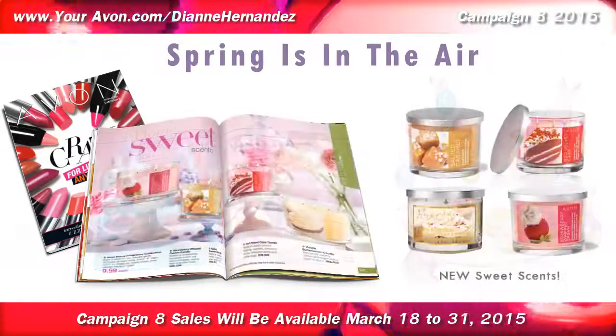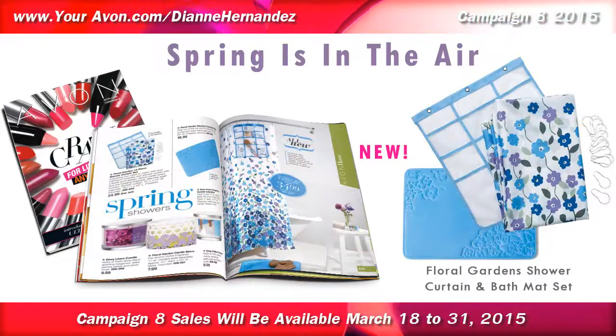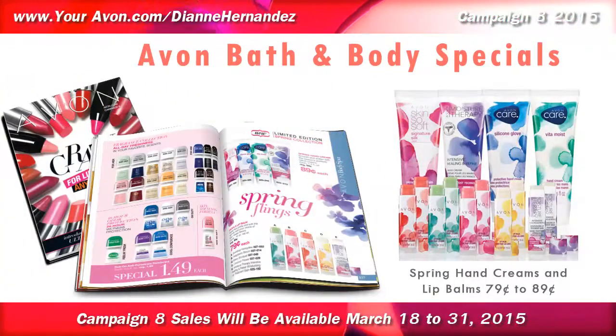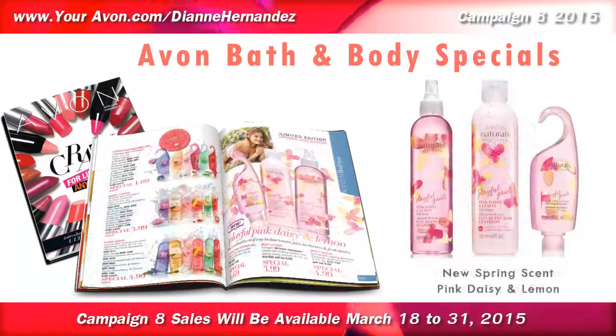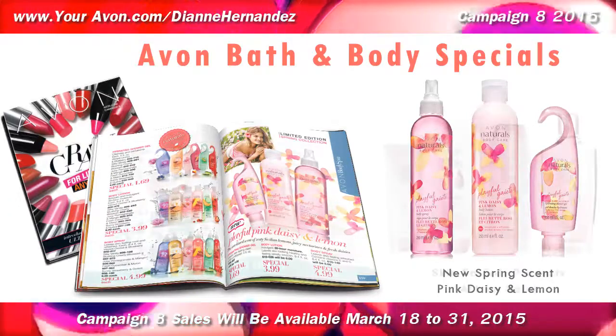In the home department, the spring theme continues with festive home and holiday decor, as well as in the bath and body department, where you'll find limited edition spring-themed hand creams, lip balms, and bath oil, as well as a new Avon Natural Scent Pink Daisies & Lemon, all at special discounted prices.